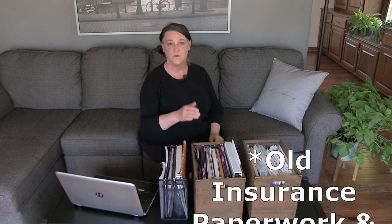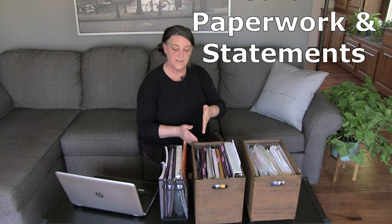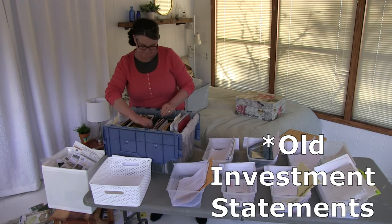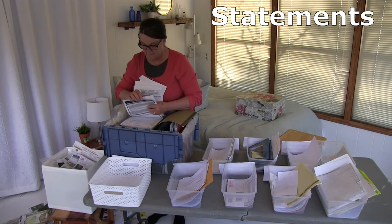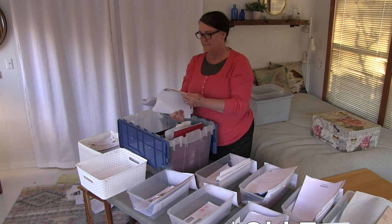Another thing you can purge is old insurance paperwork and statements — just keep your current one. Most of the time when we have a question about a policy we just call our agent and she answers our questions for us. Something else we purge is old investment statements — we'll keep one current one in case something happens to Brad or me so our kids will know our financial situation, but that's really about it.